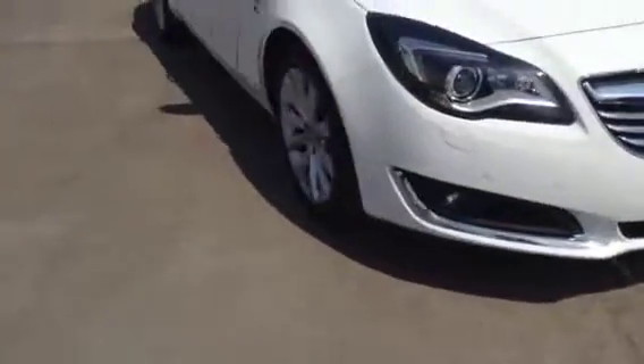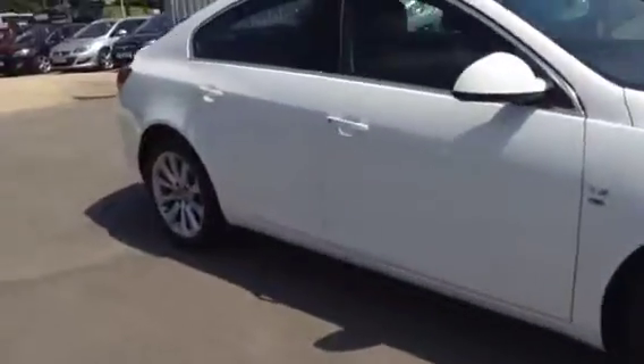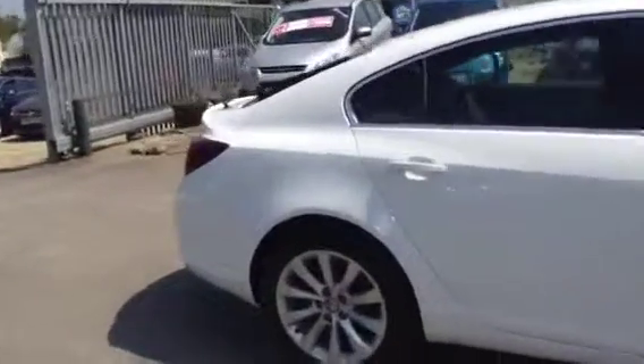As we now show you around the car, we have daytime running lights, front fog lights, front parking sensors, alloy wheels, rear privacy glass, and rear parking sensors.